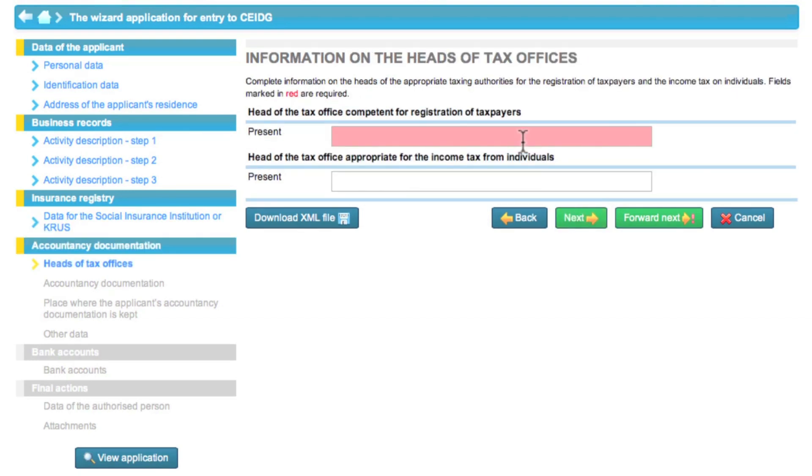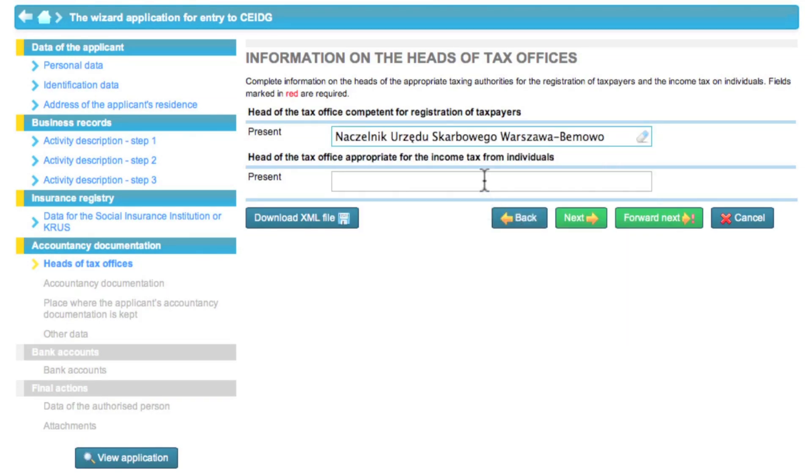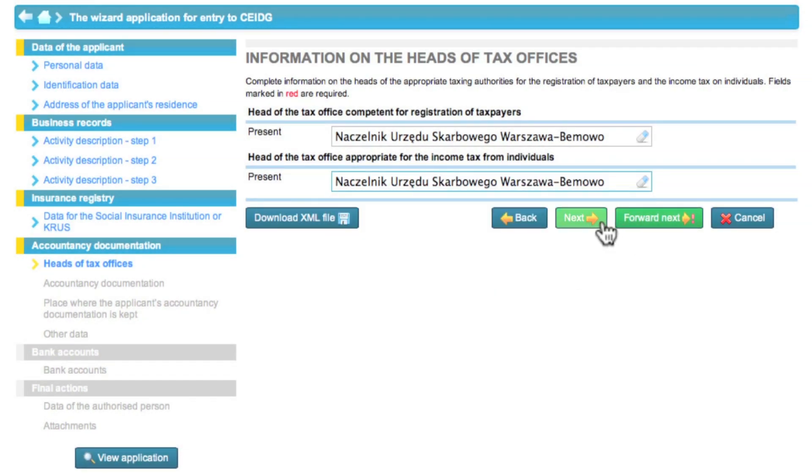In the next step, Eva must select the respective head of the tax office. When Eva enters the first letters of the town where she is going to pay taxes, the system suggests matching names.